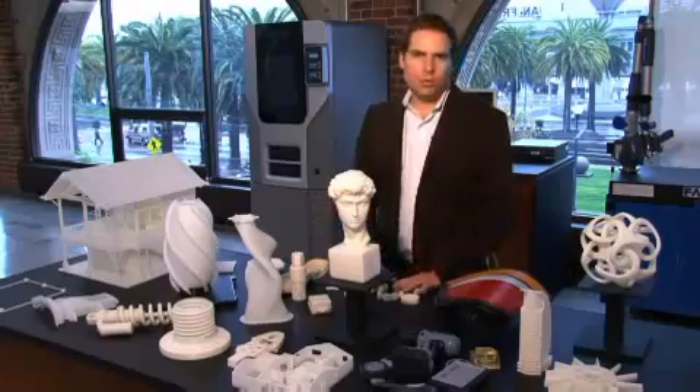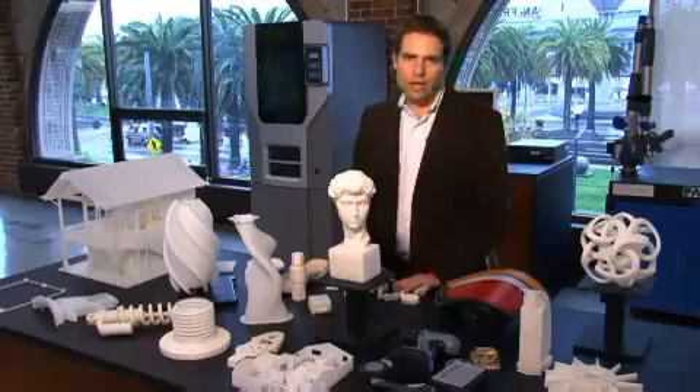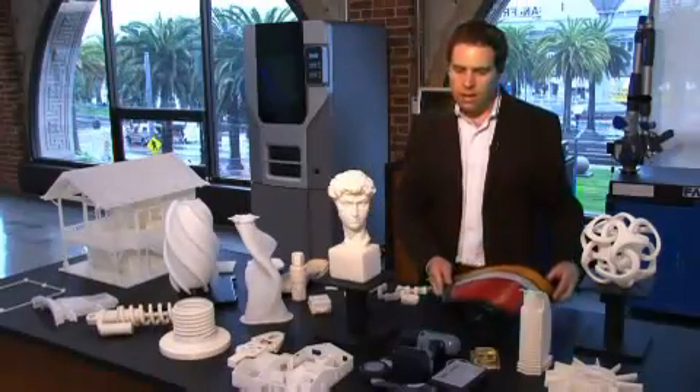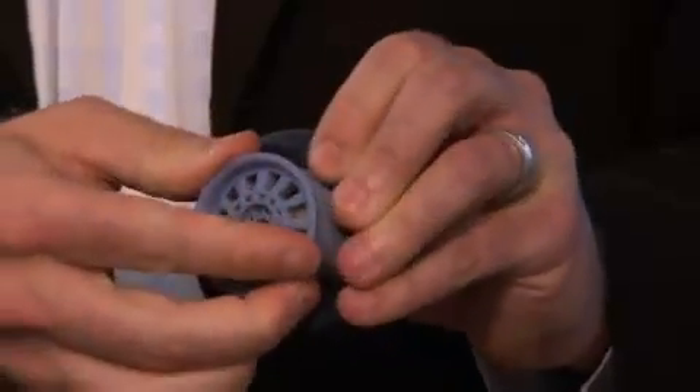These are all objects that were created on 3D printers. There are different types of 3D printers. You'll see most of these objects are white, using a hard ABS plastic. Others will have multiple colors, and then others can even do different materials.